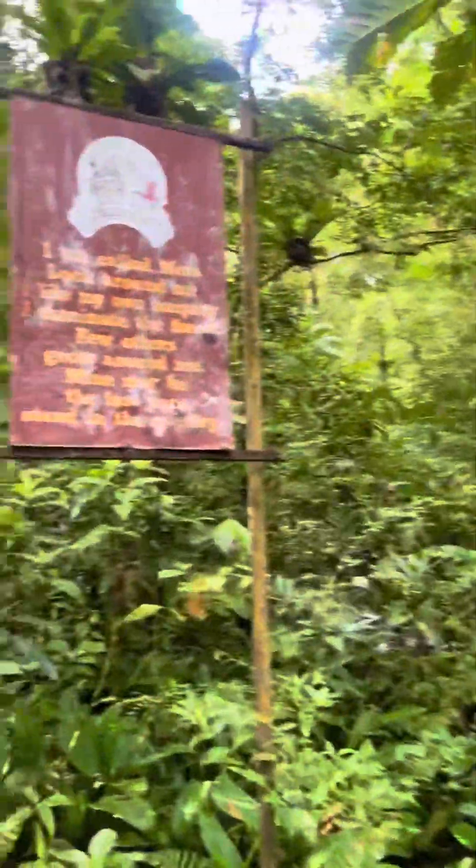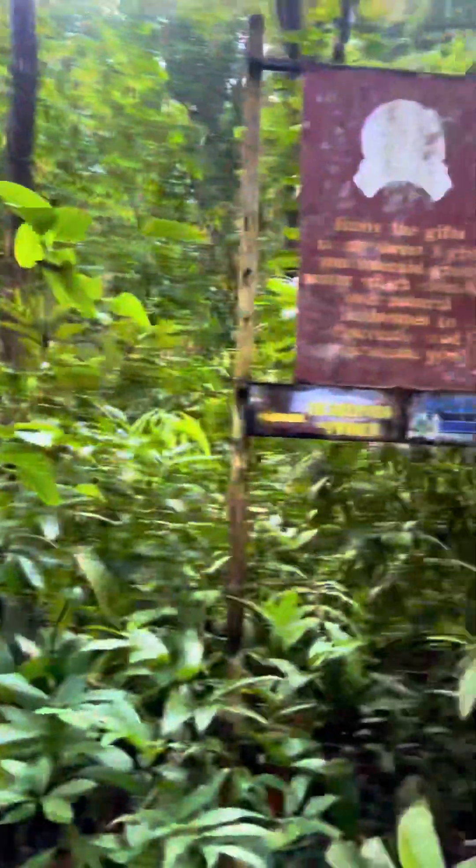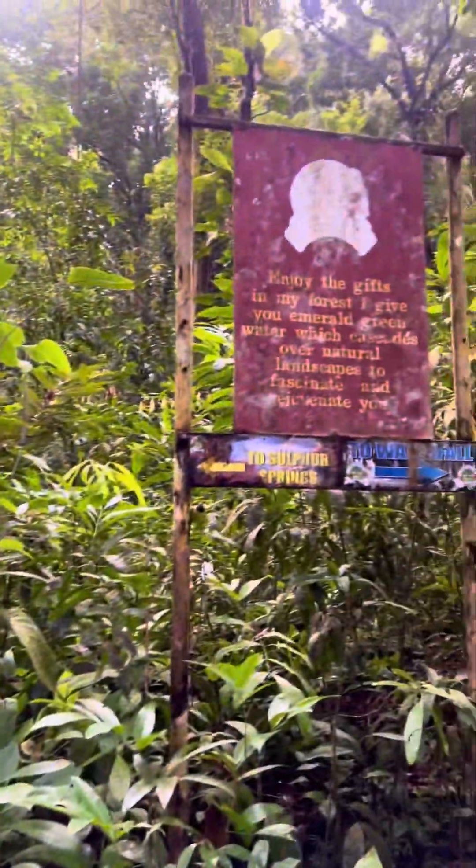I came across a sign — it's a poem about the mora trees. Apparently it's mora trees that surround this area, so all the fallen trees you see are mora trees. Coming up the hike, I met another sign: to Sulphur Springs to the left, and to the waterfall to the right. We are going to the waterfall today, and just like that, we've made it to Rio Seco waterfall!